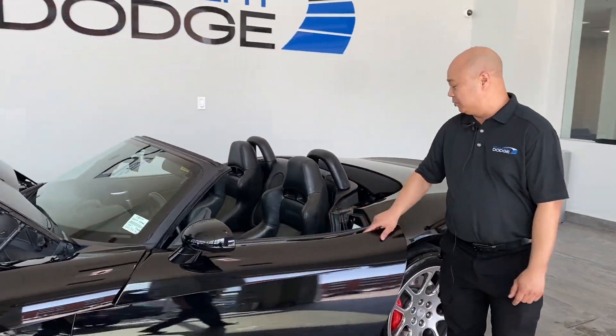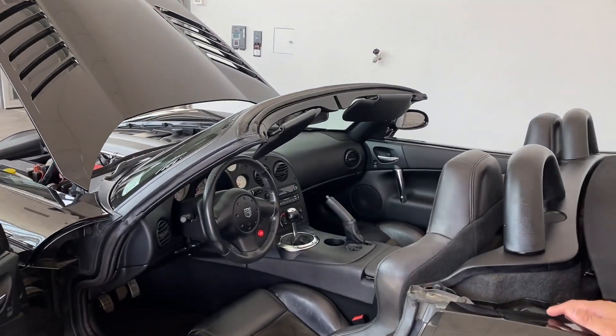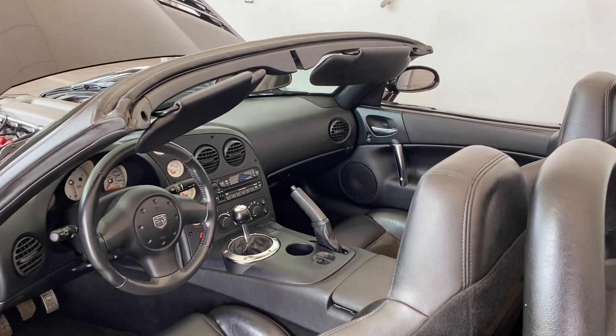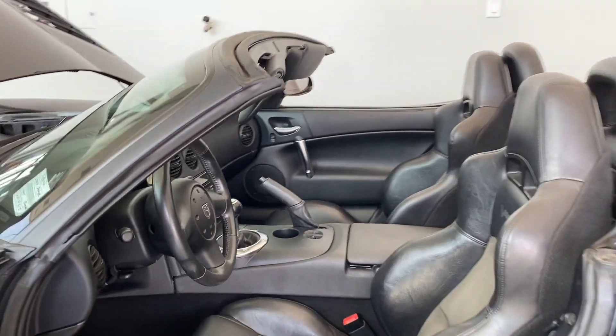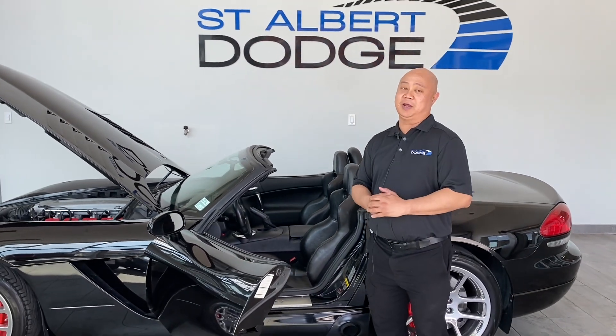Inside is beautiful too. We got leather, your six-speed manual, there is a CD player in there. It's the beauty of a vehicle, true convertible again, perfect for the summertime. Come check it out at St. Albert Dodge. My name's Nick.